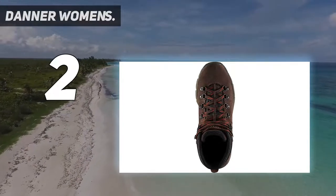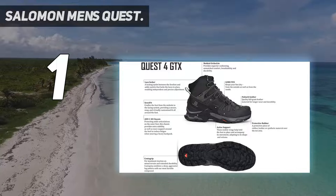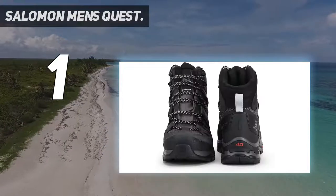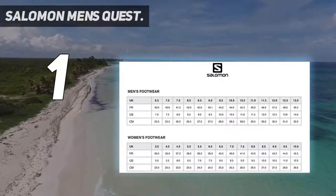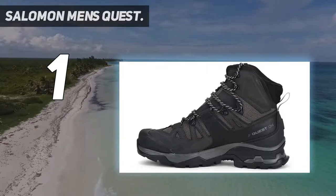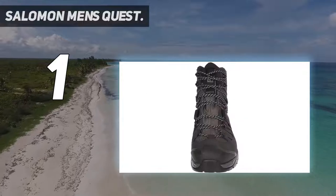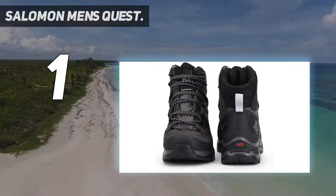And number one: the Salomon Men's Quest 4 GTX. With excellent support for those with high arches, it offers a nice combination of heel and overall foot reinforcement while keeping flexibility a priority. The interior cushioning feels like a hug for your feet, and that support is especially noticeable when carrying a large pack on overnight hiking trips. As an update to the previous model, designers added a fresh ADV-C 4D chassis aimed at preventing joint pain and inflammation. The waterproof capabilities also keep your feet warm and dry and supported.